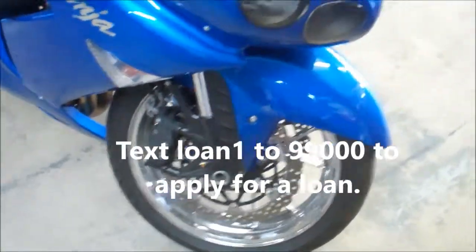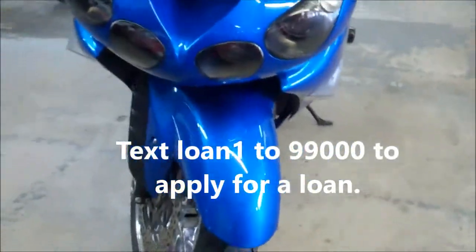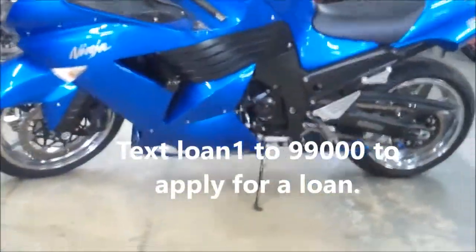We're going to fire it up here in a couple seconds just so you guys can hear it run. Don't forget to visit our website, approvalpowersports.com, to view our over 300 used bikes we have in stock.